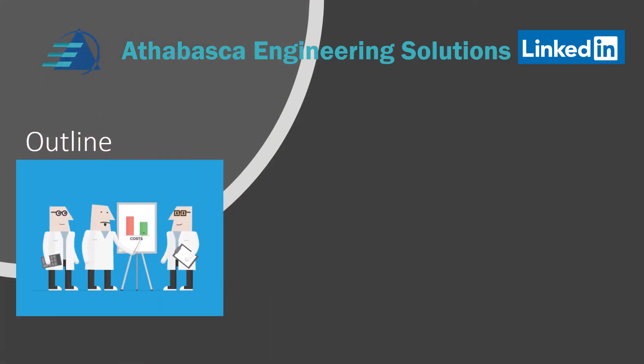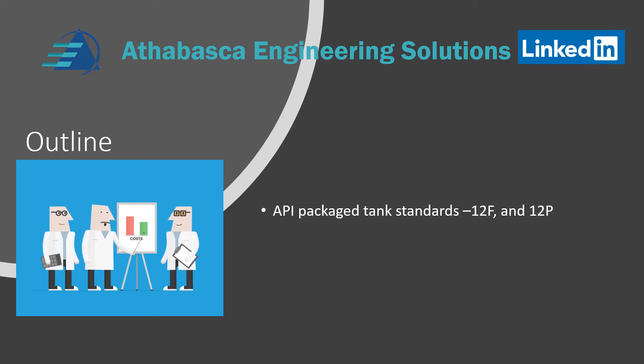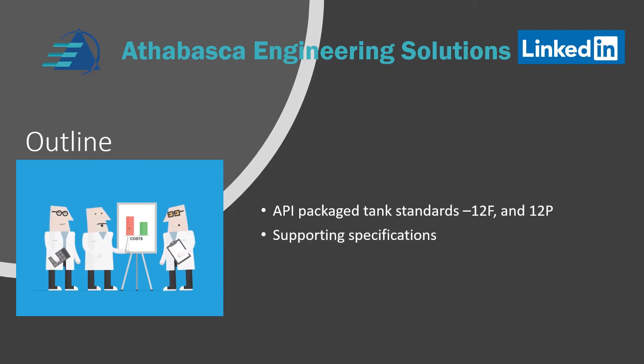Here's the outline of this presentation, part two. We're going to talk about API standards 12F, which covers field fabricated tanks, and 12P, which covers FRP tanks. Then we're going to talk about supporting specifications for basically all the 12 series tanks.